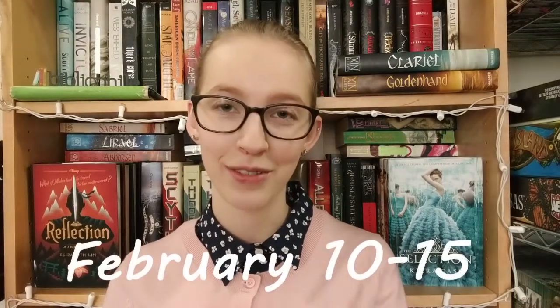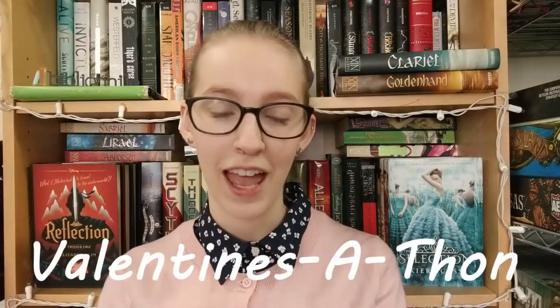Hey fellow reading warriors, welcome to today's video! I'm super excited — the theme has to do with something you're all well aware of: Valentine's Day. But the best part is that this is a TBR for a readathon happening from February 10 to 15, called the Valentine's Readathon. It's hosted by Anna at Enchanted Reader, Jane at The Bookaholic, and Lauren from Lauren Loves Literature. Even if you're not into Valentine's Day, I think you're going to enjoy this based on the prompts and how fun and chill it is.